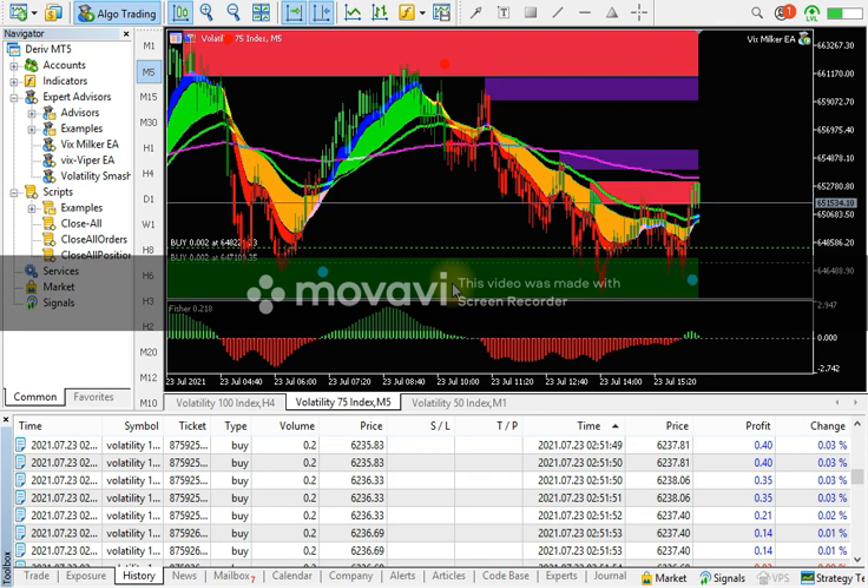The team will assist you and give you access to this robot. This robot also works as a scalper and also as a swing trader. You just need to put it on your MT5 trading terminal as we guide you through setup.